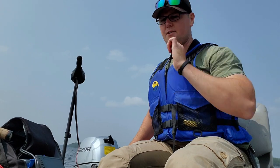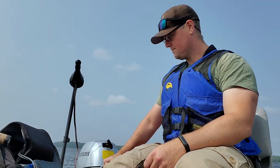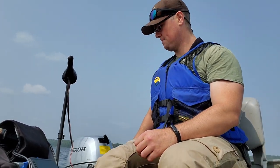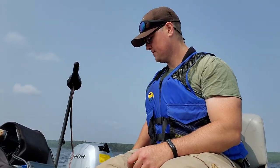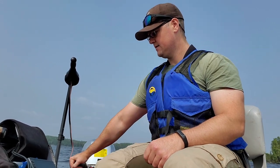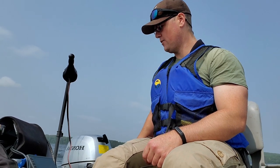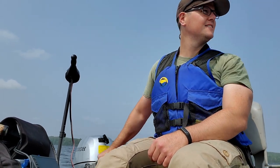We are out on Red Lake, currently in about seven and a half feet of water but working my way out a little bit. Just trolling some cranks trying to get on some fish. A little bit of a windy day, just figured I'd try and troll some crankbaits to switch things up a bit.